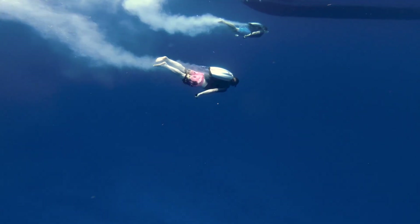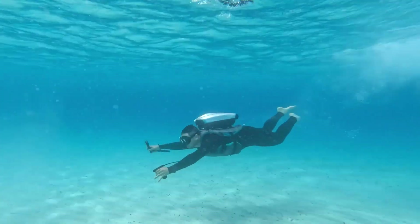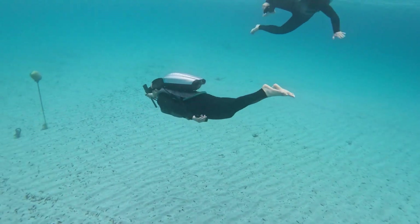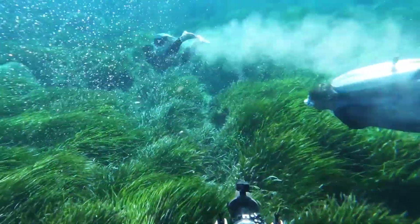With a carbon fiber frame for perfect strength and flexibility, the CUDA Jet features a built-in display for real-time data and a quick-release system for safety. Designed with the same standards as space suits, it's the ultimate tool for those seeking adventure beneath the waves.